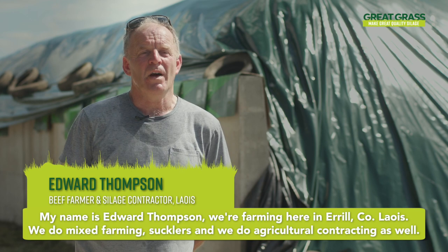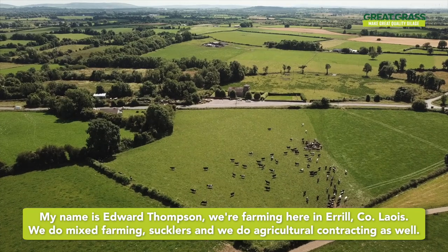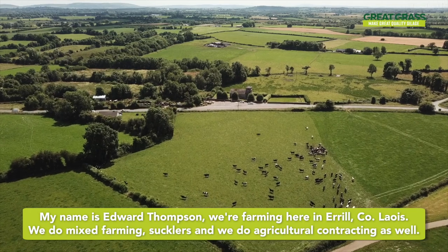My name is Edward Thompson. We're farming here in Ireland, County Laois. We do mixed farming, sucklers, and we do agricultural contracting as well.